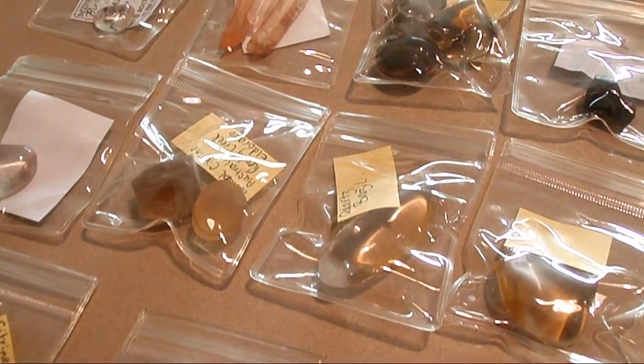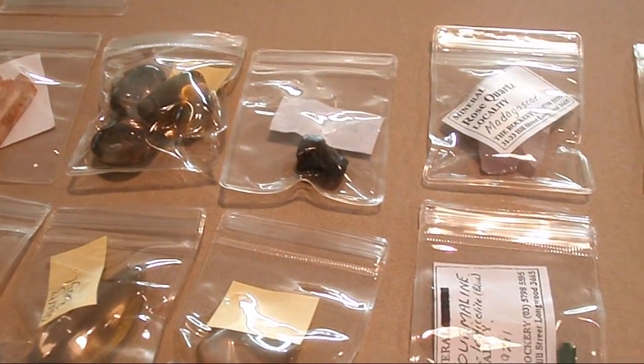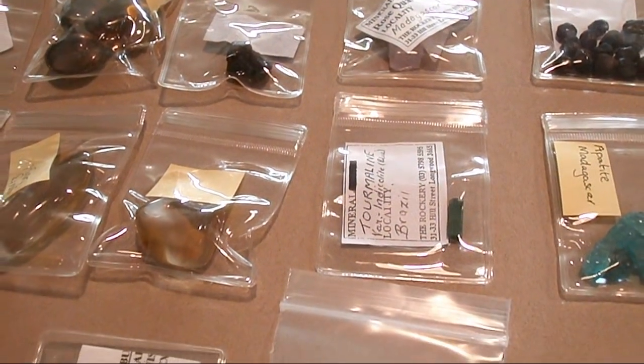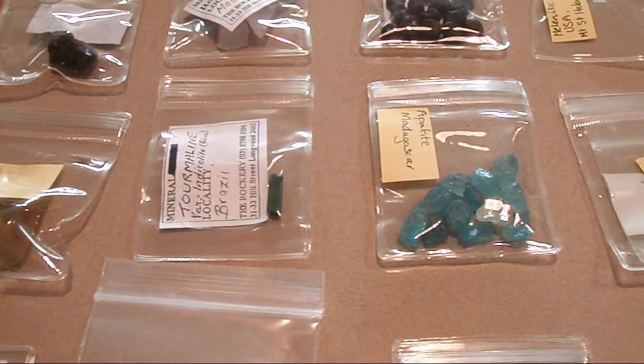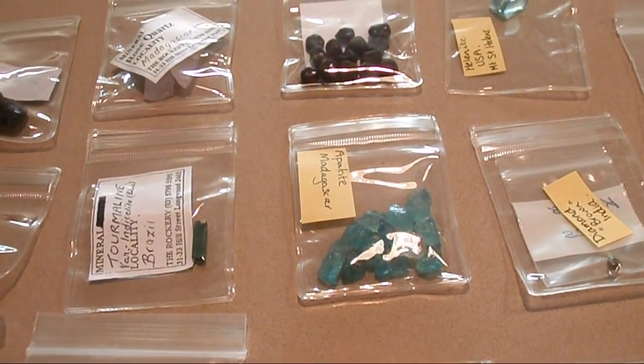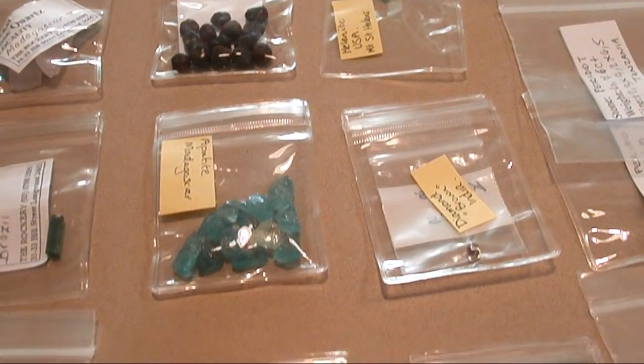Over the years, due to more intensive mining and supply and demand, high quality gems have been more difficult to acquire. Due to this lack of availability of higher quality gem material, this has led to an industry where more manmade gems have flooded the market.